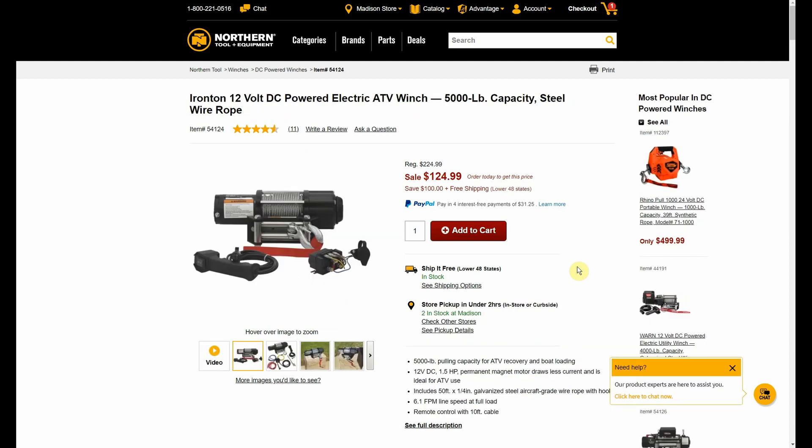We have another winch for you — the ATV 5000-pound capacity, again by Ironton. It's another 50-foot cable, this one's quarter-inch, and it comes with the remote control.